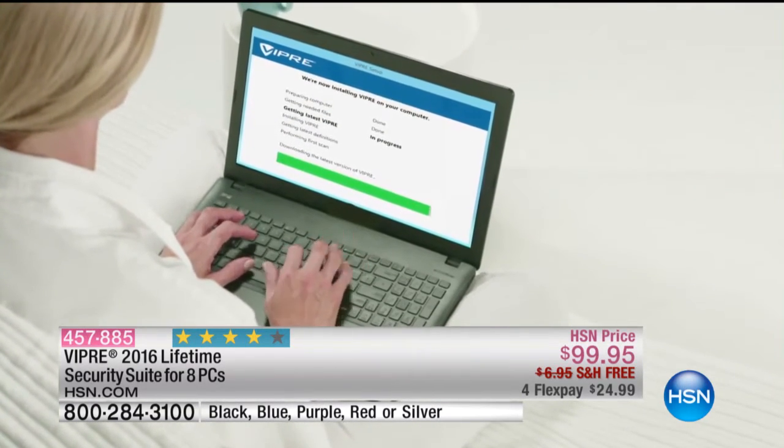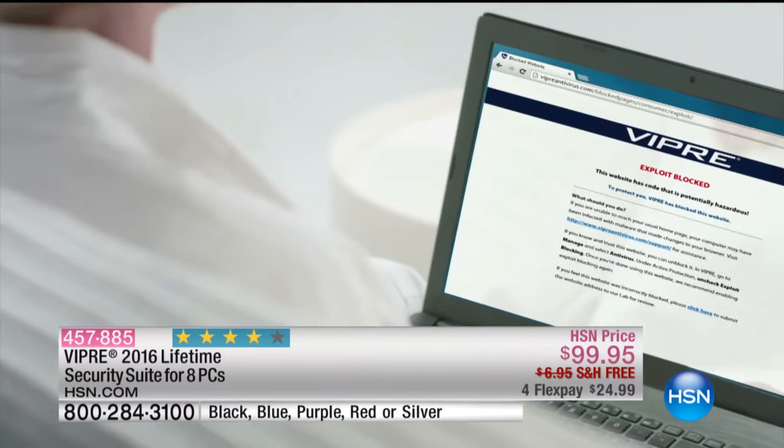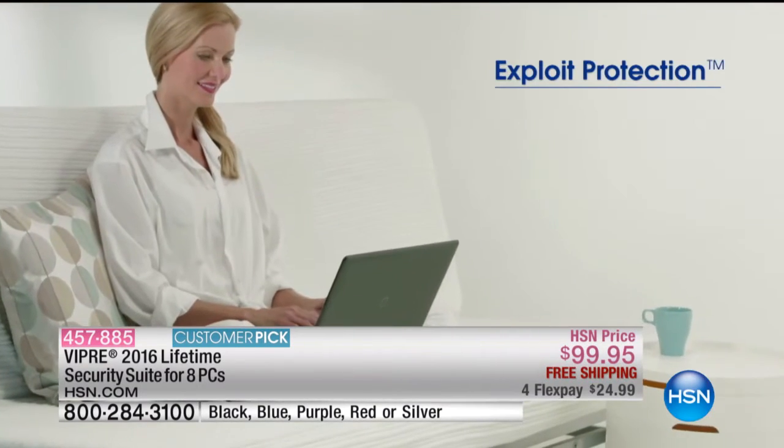It's very easy to install — real simple. And let me tell you something: you're getting it for eight computers.